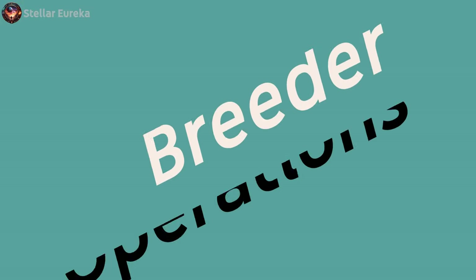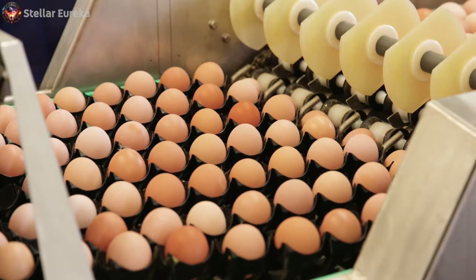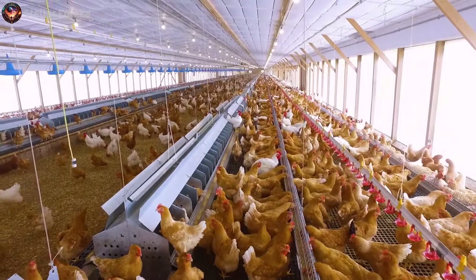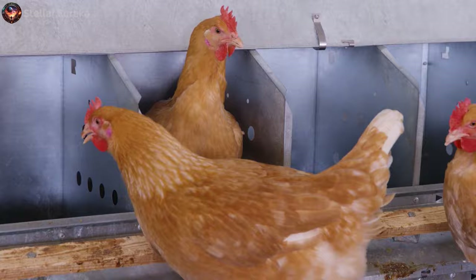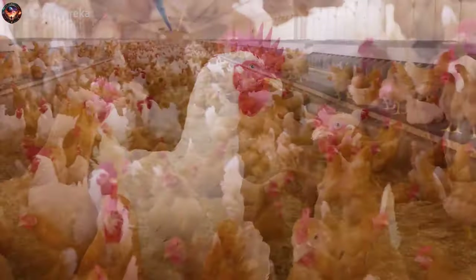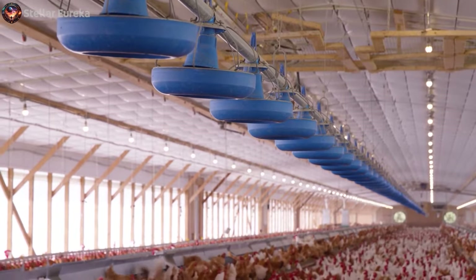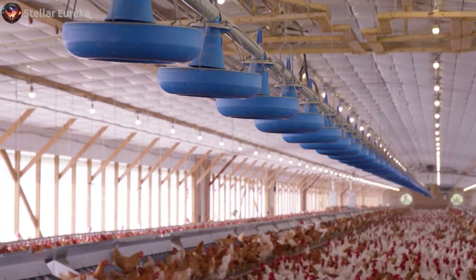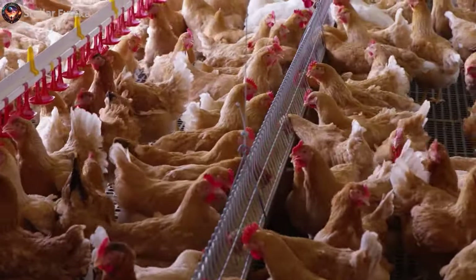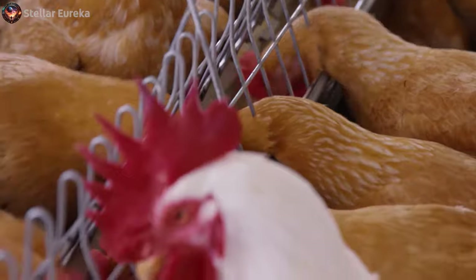We start first in the intriguing world of breeder operations, aiming to give you an in-depth understanding of this crucial stage in chicken farming. A breeder operation is a fundamental component in the life cycle of poultry. It serves as the heart of the chicken production process, where meticulous care is taken to nurture and monitor the birds that will eventually produce the next generation of chickens. Males and females have distinct dietary needs, and their feeding systems are designed accordingly to ensure their optimal growth and health.